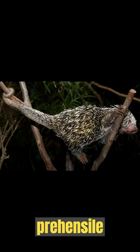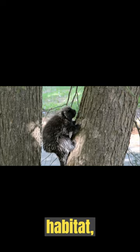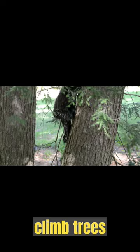The prehensile tail is muscular and can curl around branches, acting as a fifth limb to help them maintain balance and grip while they navigate their arboreal habitat. These porcupines primarily feed on leaves, fruits, and bark, so being able to climb trees is integral to their lives.